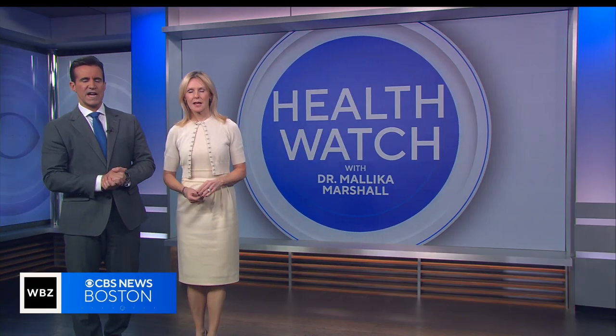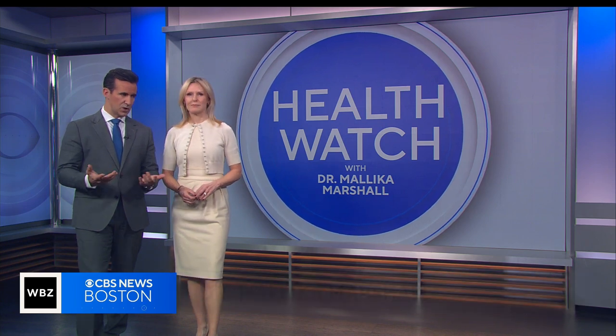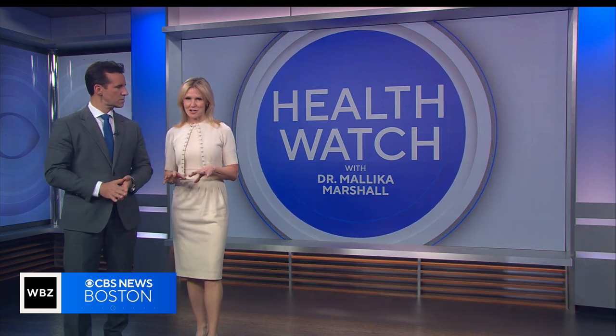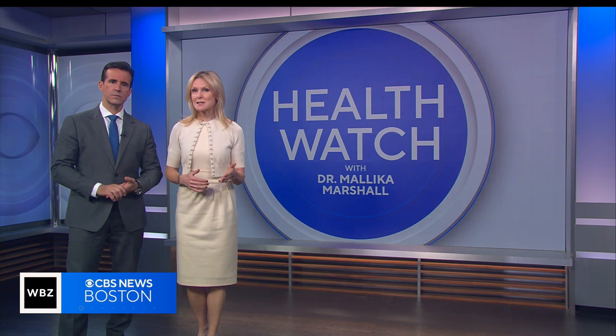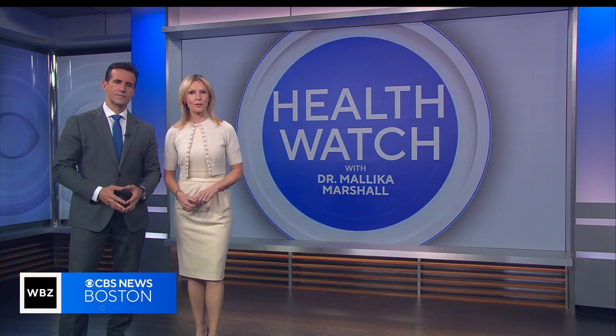Doctors are now learning more about a protective coating around our muscles and joints that may hold the key to overall wellness. It's called fascia and it may be the source of your aches and pains. WBZ's Dr. Malika Marshall explains what it is and how to take care of it.